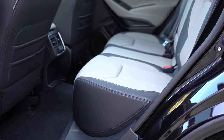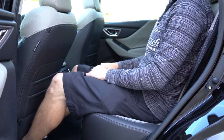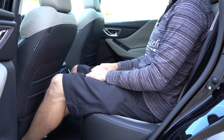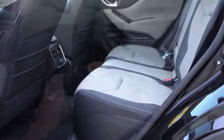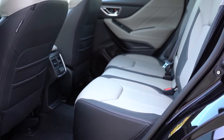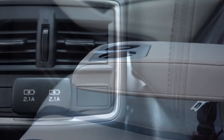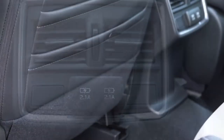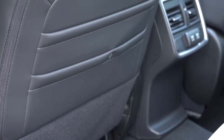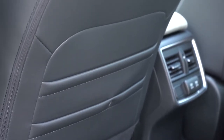Rear legroom comes in at 39.4 inches — even at six feet tall there was plenty of space back there. Rear seats are reclining with the Premium trim and up. Heated rear seats come with the Touring. The Premium and up gets fold-down rear armrests with cup holders, and the Sport and up adds dual rear USB charging ports. There are also front seatback map pockets with two separate sections — you almost never see that, which is a cool little design feature from Subaru.